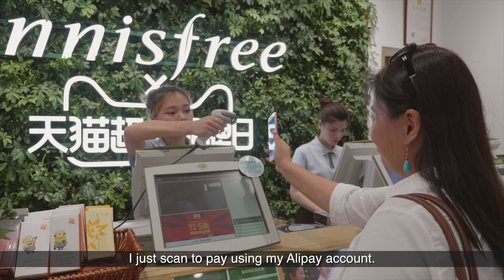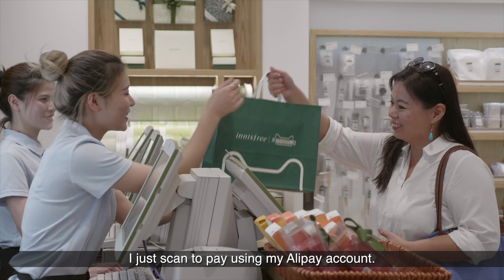When I'm done shopping, I just scan to pay using my Alipay account.